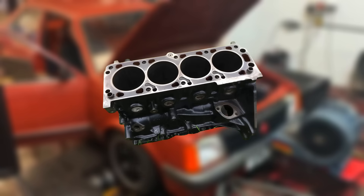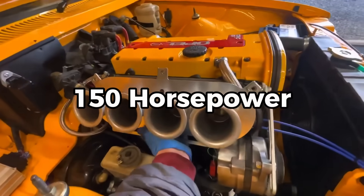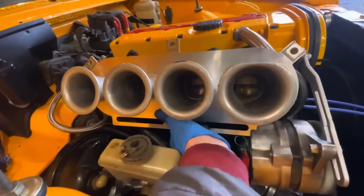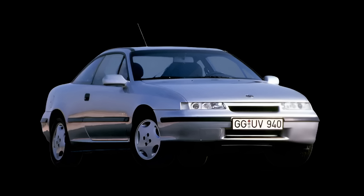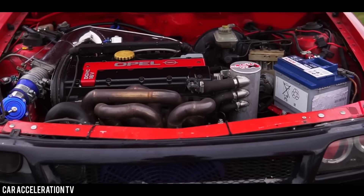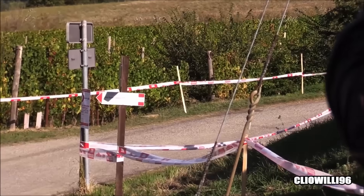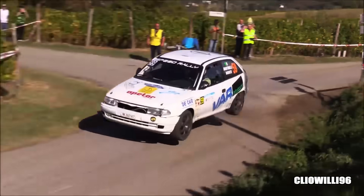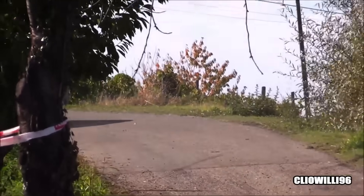An iron block for strength, an aluminum head for flow, 150 horsepower, smooth delivery, and bulletproof reliability. You could find it in the Cadet GSI, the Astra GSI, the Calibra, and the Vectra GSI — all proudly wearing that bright red cam cover, the one that earned it the nickname the Red Top. It was the kind of engine you could beat on every day, and it'd still start the next morning asking for more.